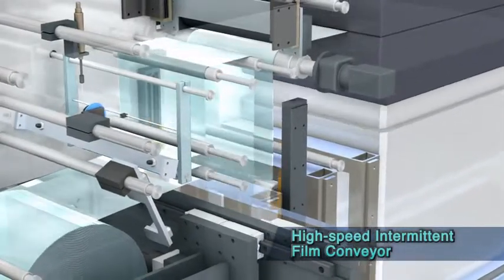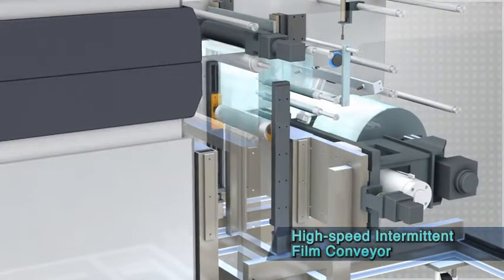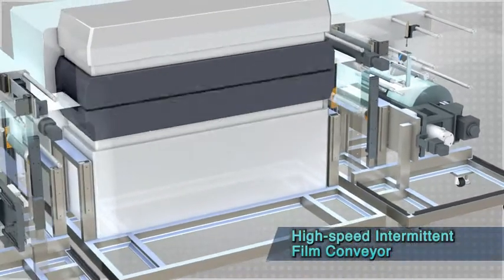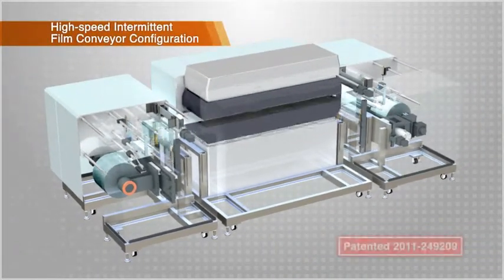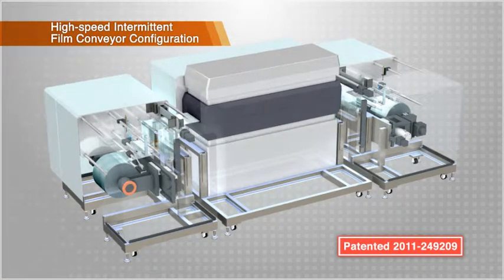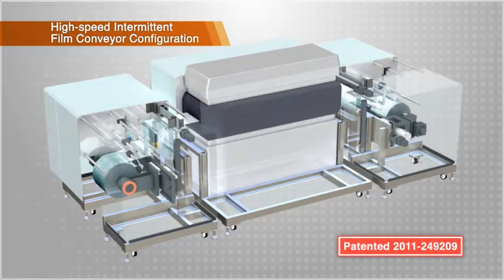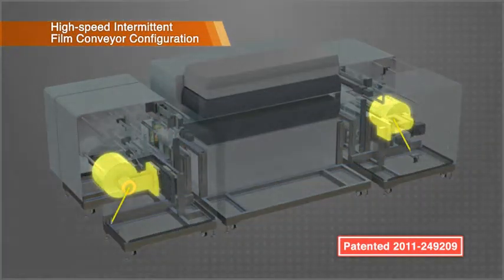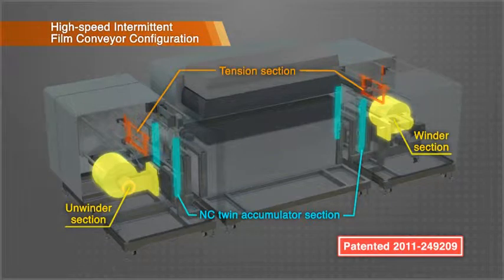We have combined our wire handling know-how with new film handling technology to create the new high-speed intermittent film conveyor. The high-speed intermittent film conveyor greatly increases the film intermittent feed speed to dramatically improve productivity. We have especially focused on the quality of the film while it is being conveyed at high speed. Twin accumulator mechanisms are arranged before and after the intermediate processing procedures such as printing and exposure, allowing the film to be lifted up with air and intermittently fed at high speed while applying suitable tension onto the film.